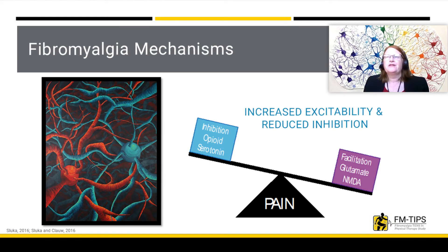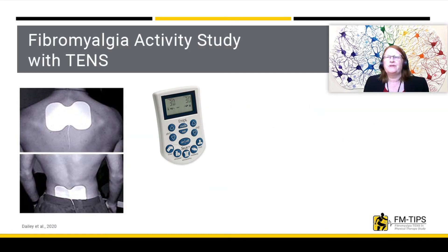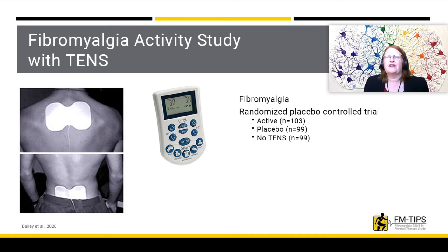Chronic pain conditions such as fibromyalgia are associated with increased excitability and reduced inhibition in the central nervous system. TENS reduces central excitability and increases central inhibition. Thus, TENS may be an ideal treatment for individuals with fibromyalgia. Our research group just completed a large randomized controlled trial testing the effectiveness of TENS for individuals with fibromyalgia — the FAST study.